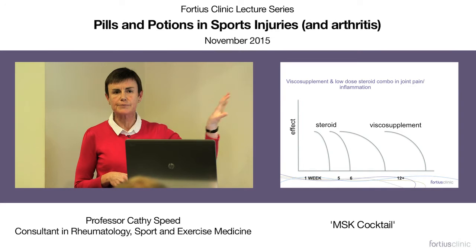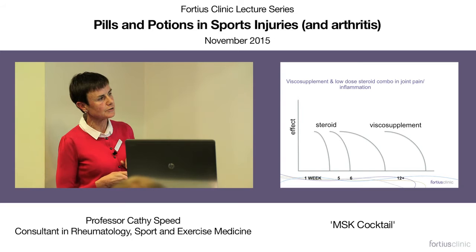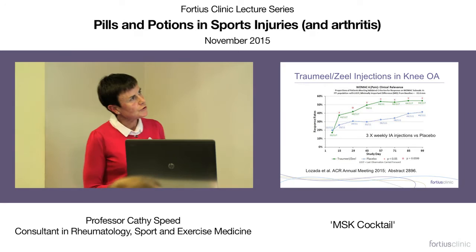The problem is, much as this combination is common in clinical practice, there are no randomized controlled trials that actually combine these agents — because the pharmaceutical companies aren't interested in promoting the combination.